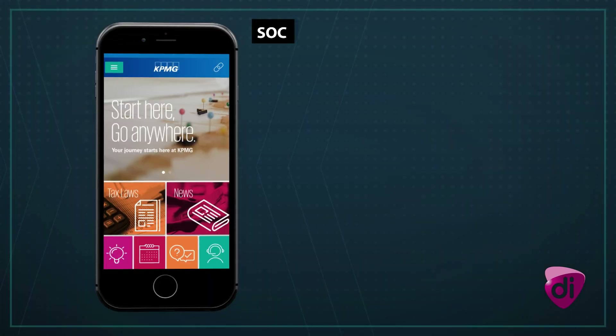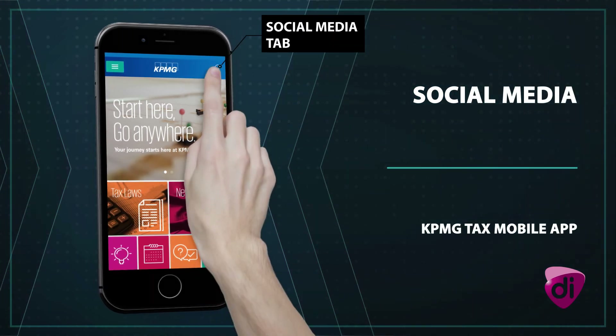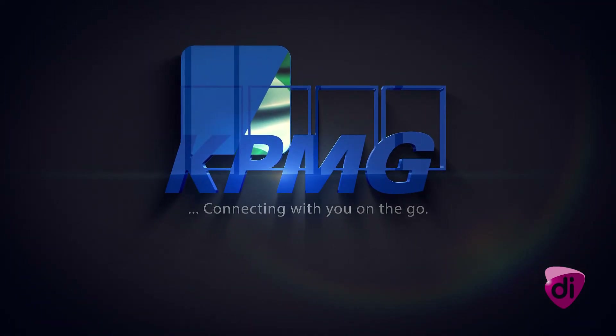It's now a breeze to connect with us online. Just click on the link icon on the homepage to get to us on social media. KPMG Tax app — connecting with you on the go.